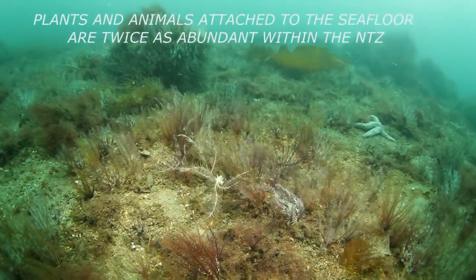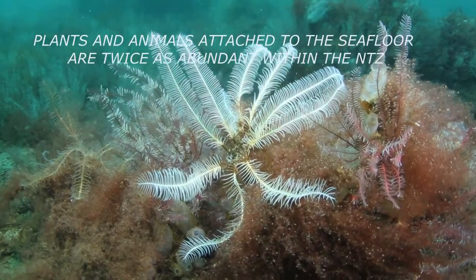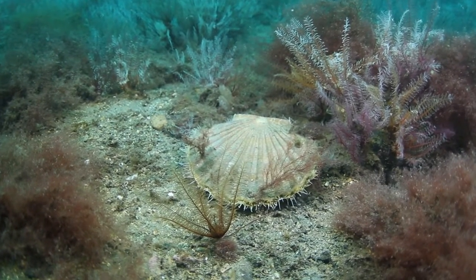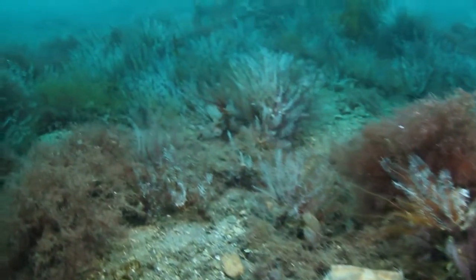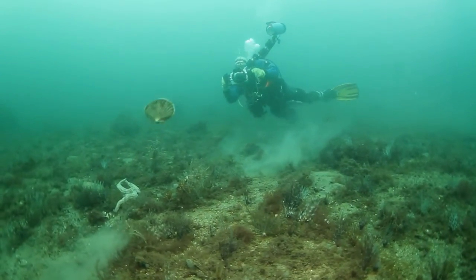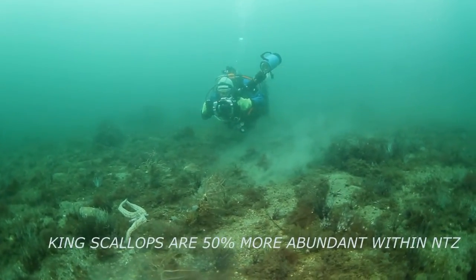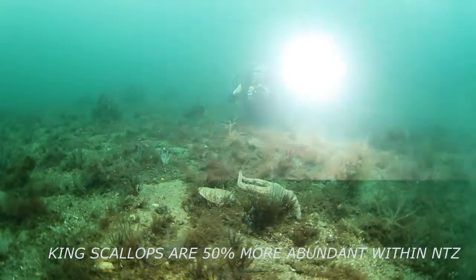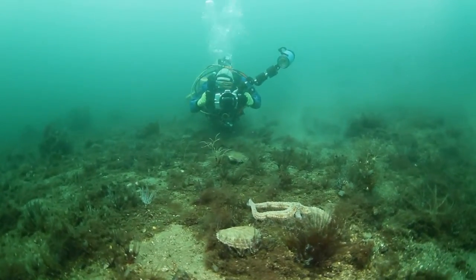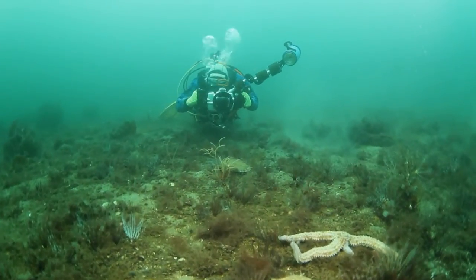The latest scientific report of 2013 from York University indicates that animals and plants attached to the seabed are two times more abundant within the No-Take Zone than outside. It notes that scallop numbers are now 50% more abundant within the No-Take Zone, and reports that scallops are larger within the No-Take Zone. This is important, as the larger the animal, the greater the reproductive potential — the bigger the animal, the more eggs it can produce for future generations.